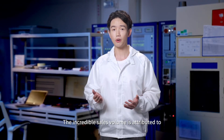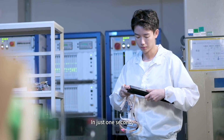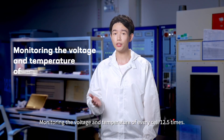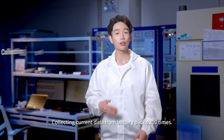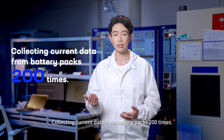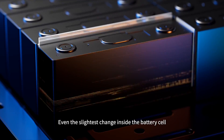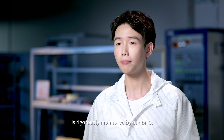The incredible sales volume is attributed to exceptional product quality. Our BMS excels in data collection. In just one second, our BMS is able to accomplish all the following: monitoring the voltage and temperature of every cell 12.5 times, collecting the current data from the battery packs 200 times, and calculating the battery's state 215 times. Even the slightest change inside battery cells is regularly monitored by our BMS.